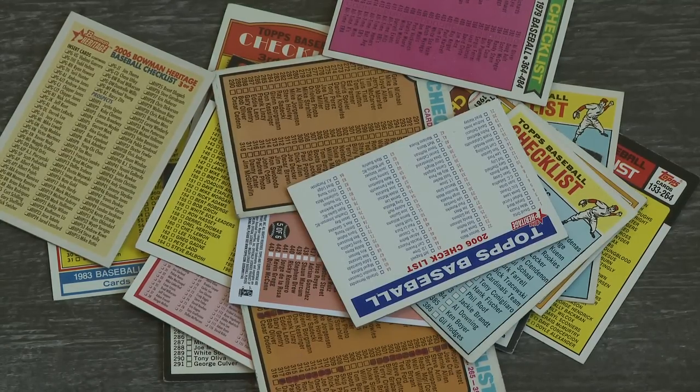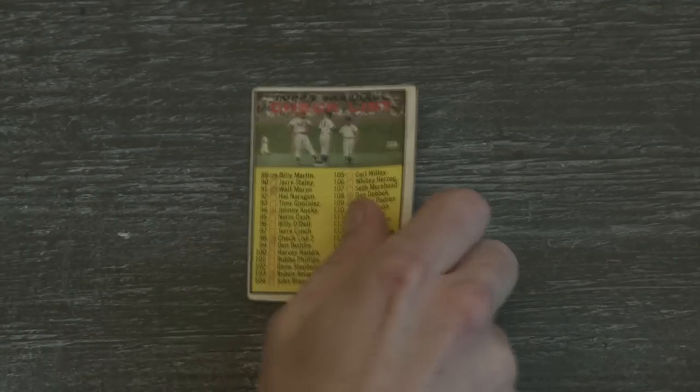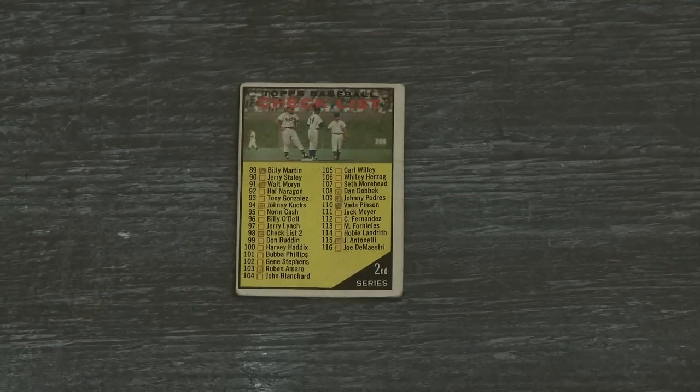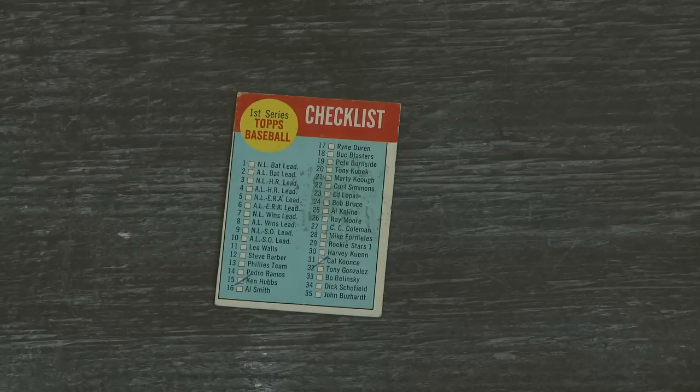It's like Charlie Brown when he kept getting rocks on Halloween. Well, here's one from 1961 and this is when they were still trying — they got pictures on them. There's Ernie Banks, I'm guessing that's Eddie Matthews, it's Wrigley Field. That's kind of a cool one as checklists go.